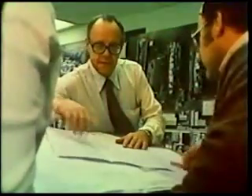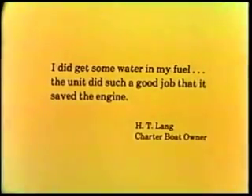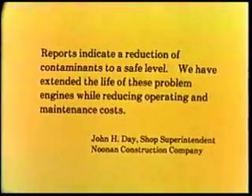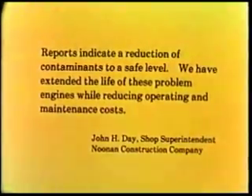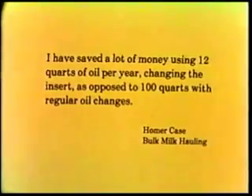Years of development, testing, redesigning, and actual operation in hundreds of applications have made the Electrolube refiner the effective device that it is today. Users of the device provide the most enthusiastic proof of its effectiveness: "I did get some water in my fuel — the unit did such a good job that it saved the engine." Reports indicate a reduction of contaminants to a safe level. "We have extended the life of these problem engines while reducing operating and maintenance costs. I have saved a lot of money using 12 quarts of oil per year, changing the insert, as opposed to 100 quarts with regular oil changes."